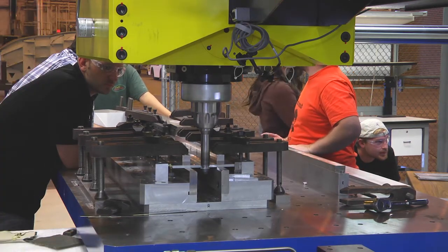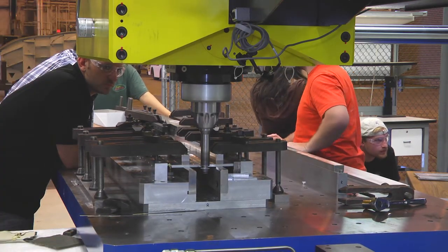I would absolutely recommend this friction stir welding course to other students, specifically mechanical engineering students, because of all the mechanical engineering aspects it touches on — from metallurgy to structures of materials, properties of materials, to manufacturing and other design considerations. I think it's a great course.